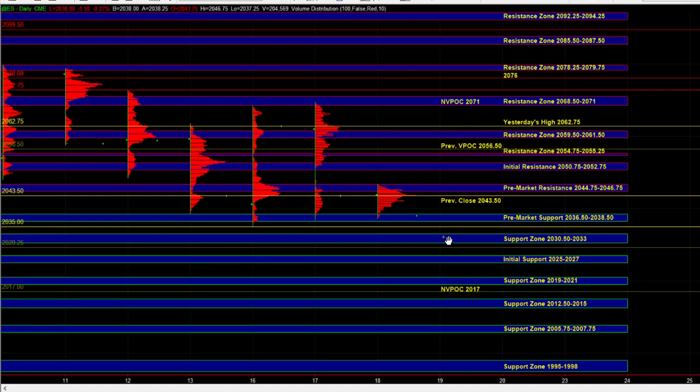Bigger picture, the market has been balancing within a very defined range with the recent low at 2035. Heading into the open, if the market breaks down below the 36.50 to 38.50 pre-market support and below 35, that would signal sellers in firm control. From that point on, we will have to be more cautious on the long side because we could quite easily extend the overnight balance into the 25 to 27 support zone.